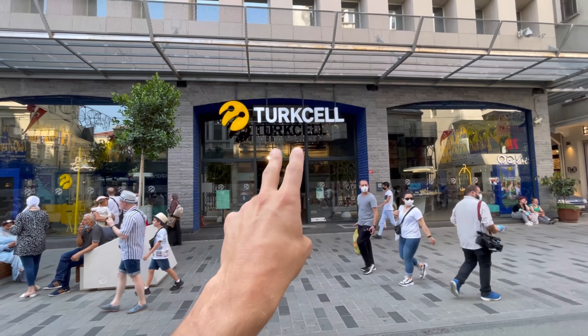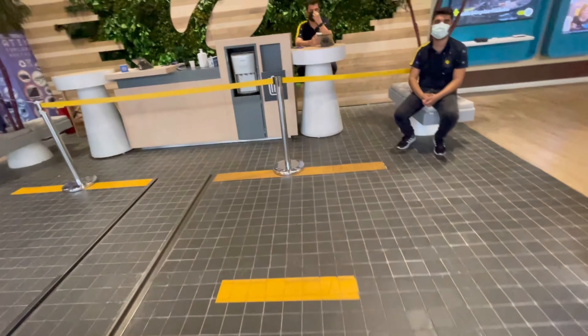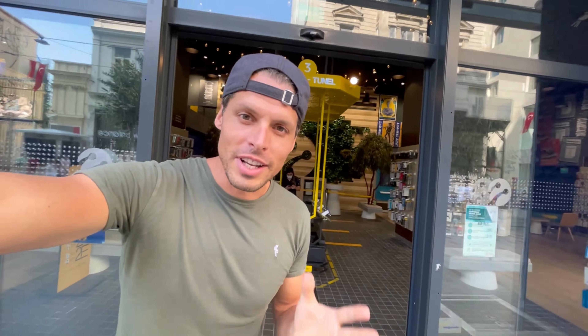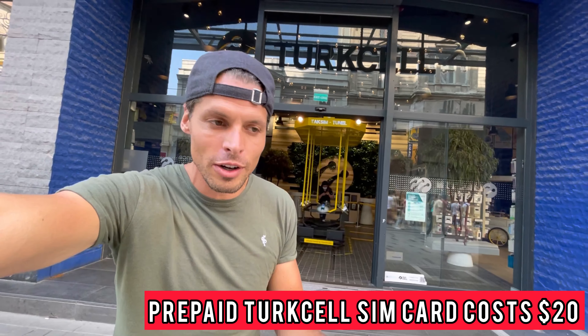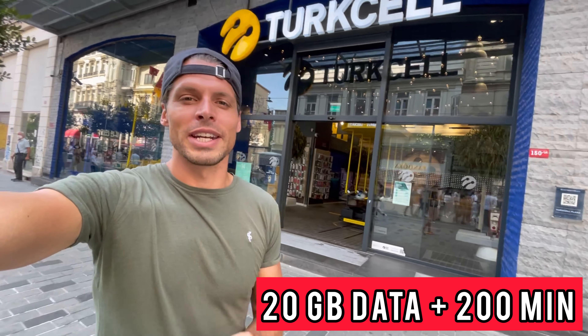Turkcell is the most well-known and biggest operator in Turkey. They keep it very simple — there's only one prepaid SIM card for tourists available. It costs 173 Turkish Lira, which is $20. You get 20 GB data for one month and also 200 local minutes.